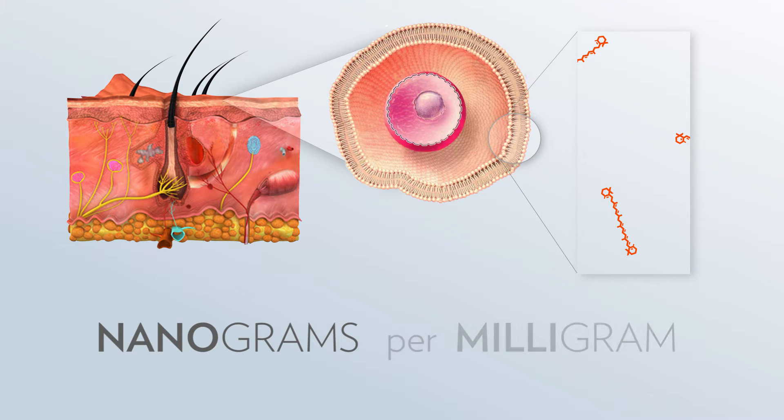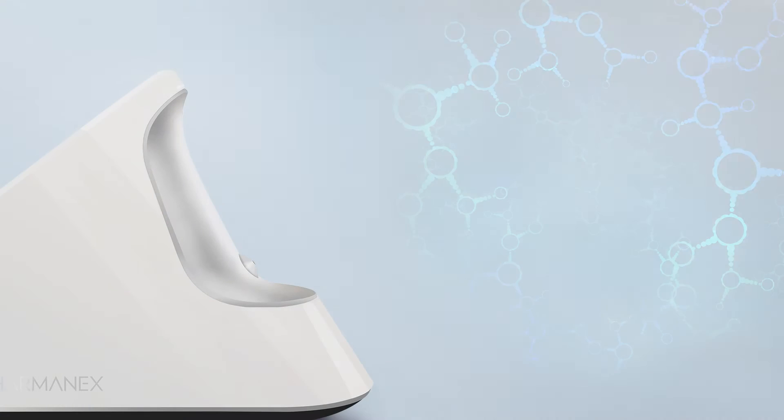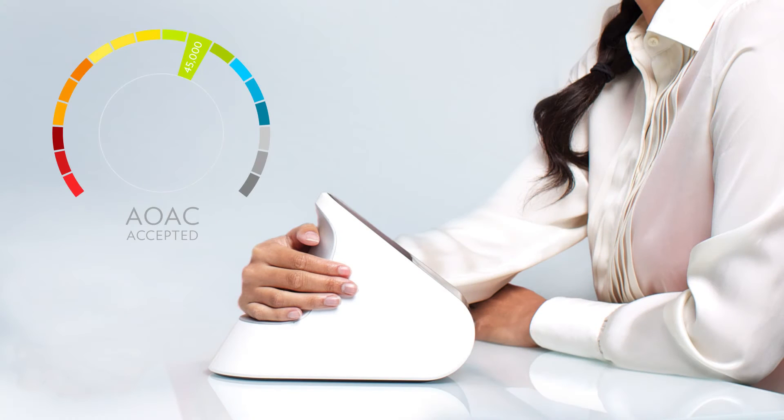The Pharmanex Biophotonic Scanner measures nanograms of carotenoid molecules per milligram of tissue. This equates to a parts per billion measurement. In other words, for every billion molecules of tissue, the scanner is typically finding only a few carotenoid molecules. This is a very difficult measurement, and the Association of Analytical Communities accepts that measurements with similar levels of concentration will have a 15% degree of variation even in controlled conditions.